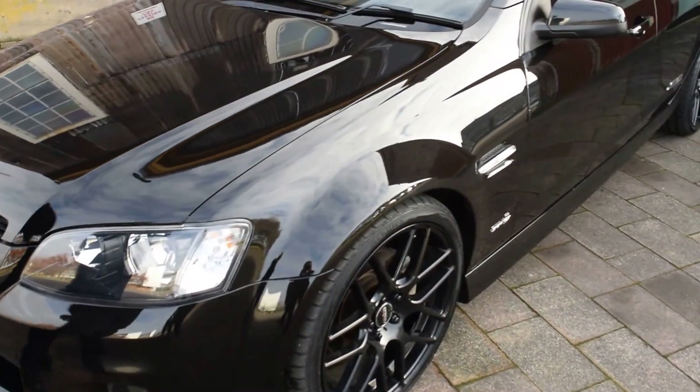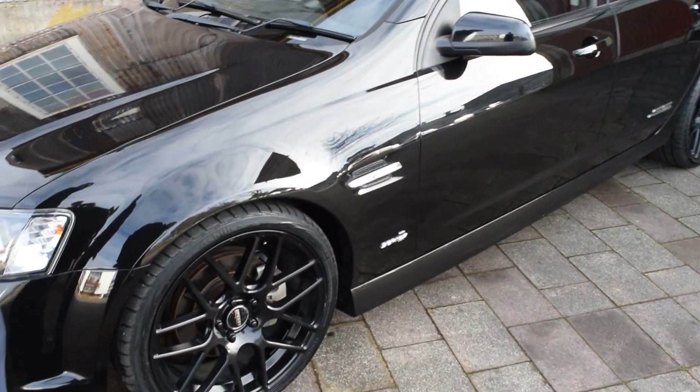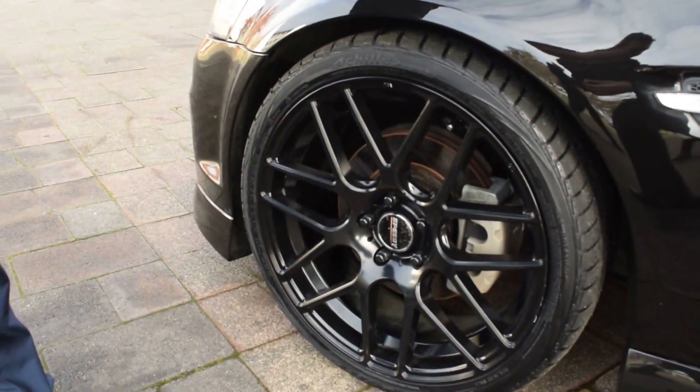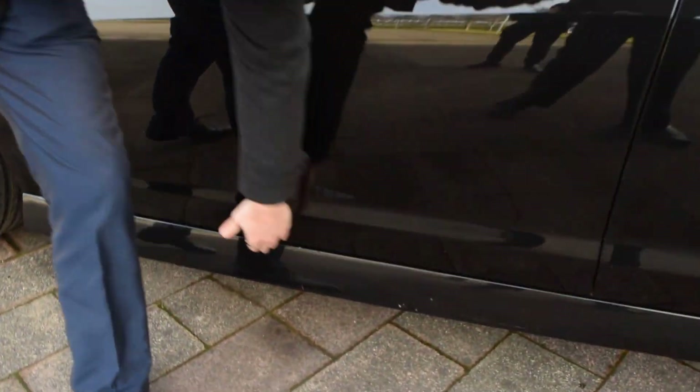As we go down the side, there is no dents or dings in this side. There is a slight, tiny little bit of rim rash on this side that is very much unnoticeable until you get really, really close. And I have noticed there's a couple little scratches on the side skirt. Other than that, this car presents very, very nice.